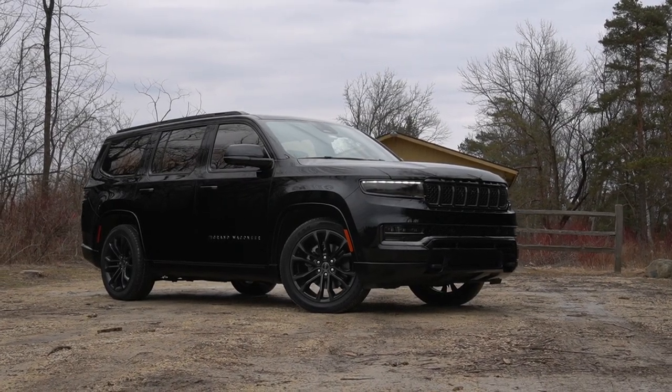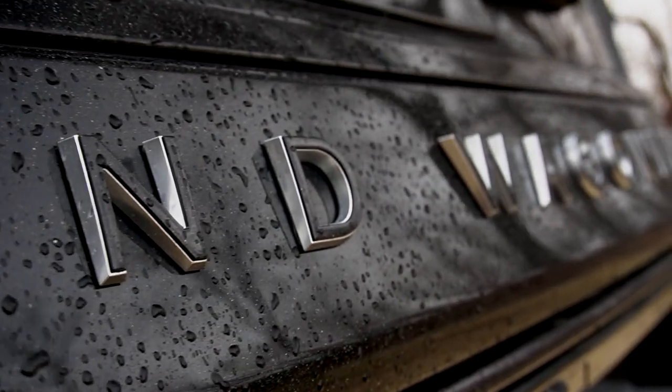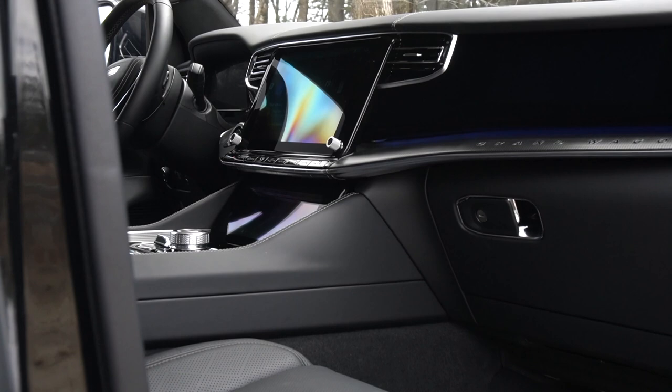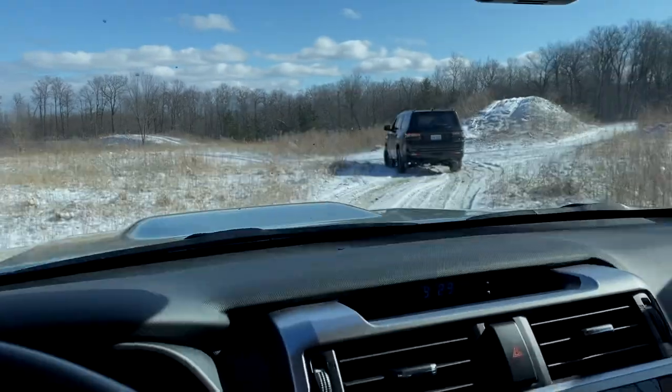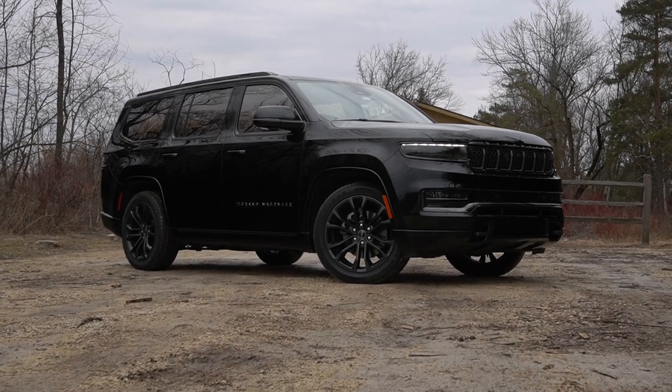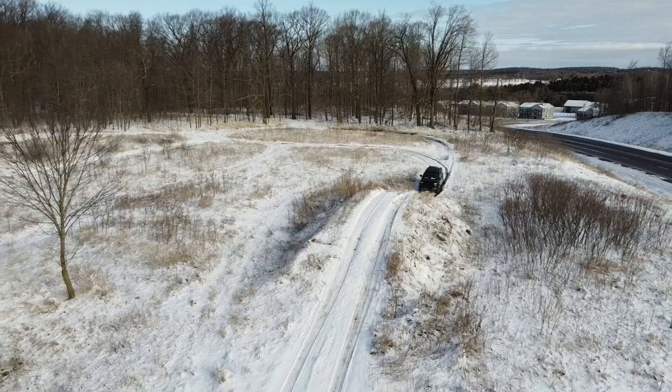This is the new flagship for Jeep. The resurrection of the iconic Wagoneer nameplate ushers in a new direction for the brand towards a more luxurious experience while not abandoning their rugged roots. So today we're going to see if the new Jeep Grand Wagoneer is equal parts Grand and equal parts Jeep.